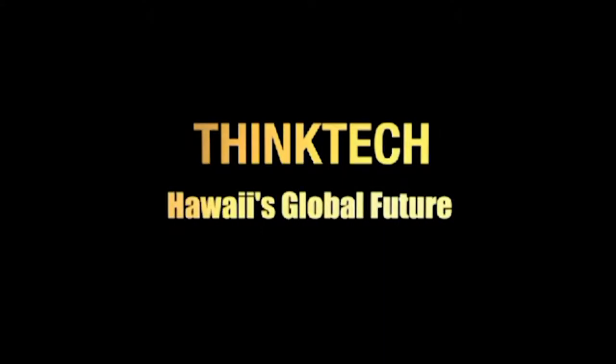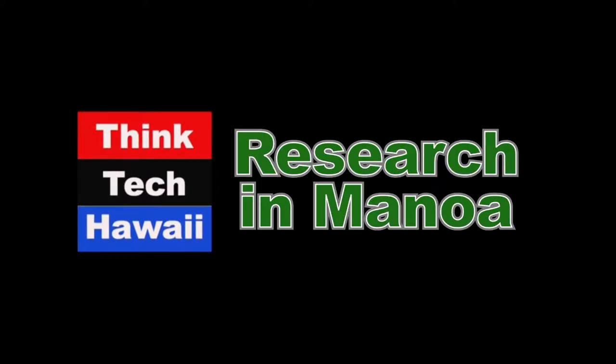ThinkTech Hawaii, civil engagement lives here. It's one o'clock on a Monday afternoon, so you must be watching ThinkTech Hawaii's Research in Manoa.